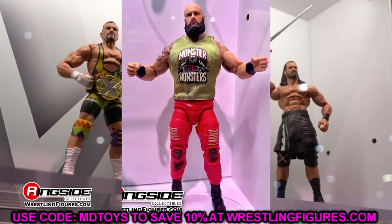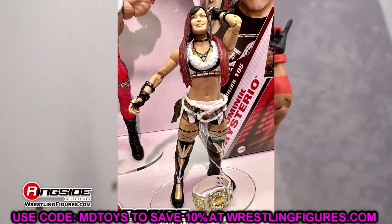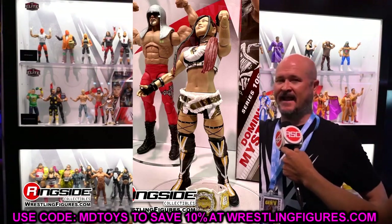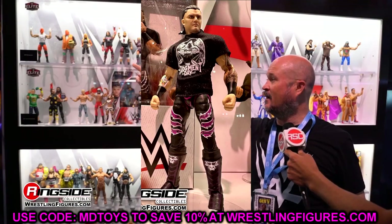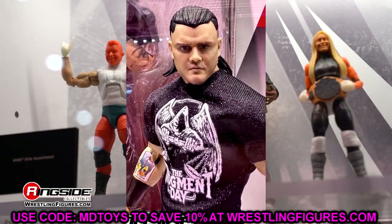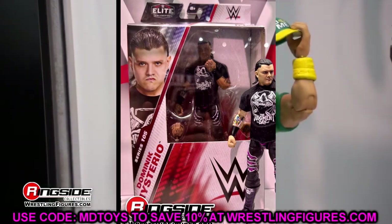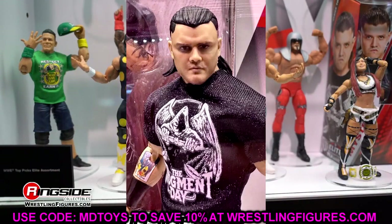Elite 105 also includes Io Sky with the Women's Tag Team Championship — I don't know why Dakota Kai didn't come with the championship, but she'll fit nicely with your Damage Control display. White, black, and gold gear looks good. Then rounding out Elite 105 is Dominik Mysterio, who looks incredible. Most importantly, they fixed the skin tone — they went back to the drawing board and nailed it. This looks so much more accurate to Dom. I bet we'll see the same fix on Eddie Guerrero soon.